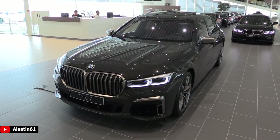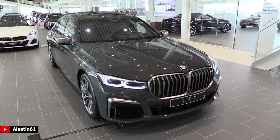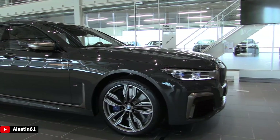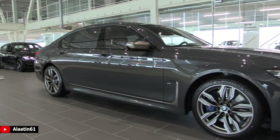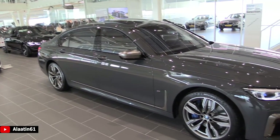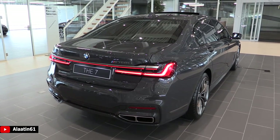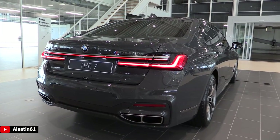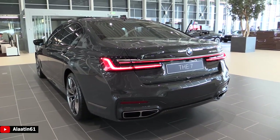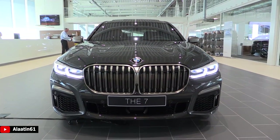The BMW M760 Li uses 585 horsepower and 850 newton meters of torque. It has a 6.6-liter V12 petrol engine with the X-Drive all-wheel drive system. 0 to 62 in 3.8 seconds and the top speed is 250 km per hour limited — that's 155 miles per hour. It has an 8-speed automatic transmission. Fuel economy is 12.4 liters per 100 kilometers combined. This color is called Dravit Gray, a special color for the facelift.